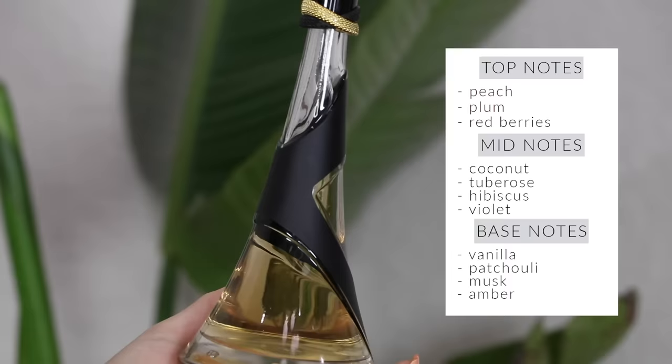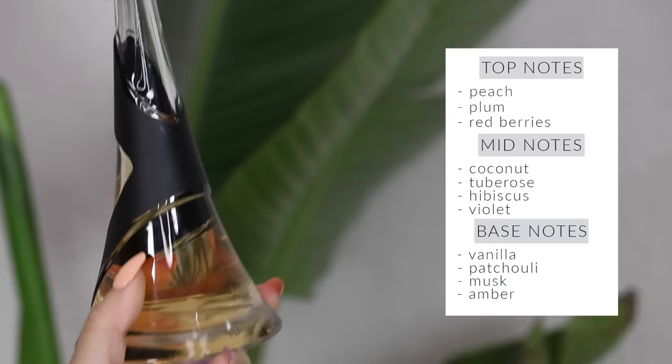Rihanna's Rebel Fleur doesn't fit on my acrylic organizer, so it's in my bedroom. This perfume is so unique — I don't have anything in my collection that smells quite like it. I typically don't like celebrity perfumes except the Beyoncé and Ariana Grande ones, but this one is awesome because it doesn't smell like every other celebrity perfume. It has such a sexy twist to it, powerful but also very sweet and feminine.